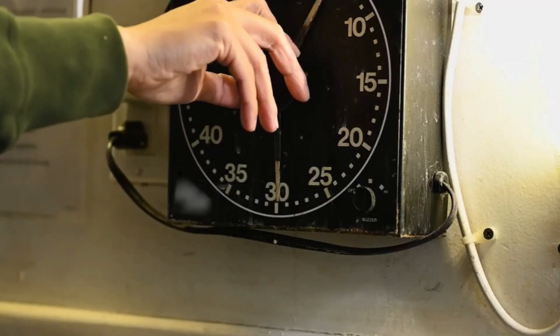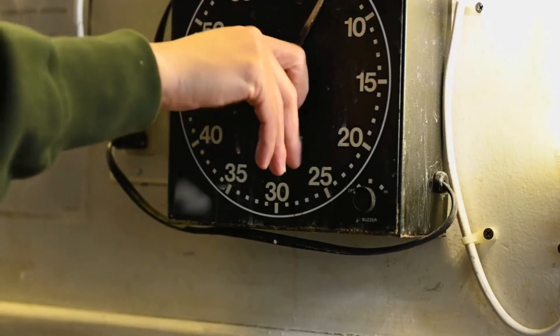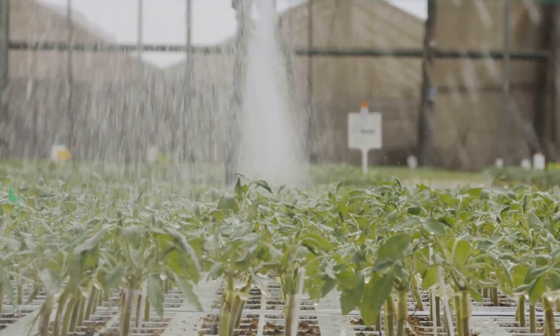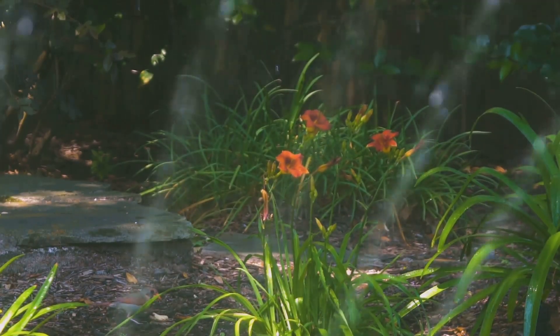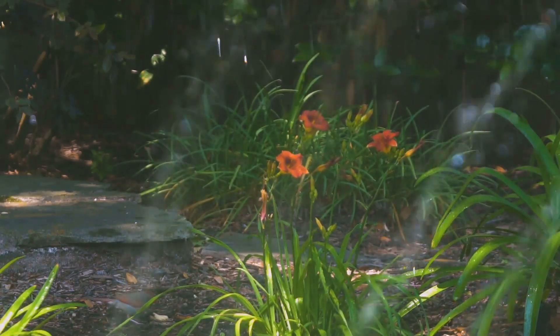No more rigid schedules — those outdated timers that water your garden regardless of the weather conditions. Instead, you get flexible, plant-centric care, adapting to the ever-changing needs of your garden. It's like hiring a reliable intern for the one job you hate, freeing up your time and energy to focus on the aspects of gardening you truly enjoy.